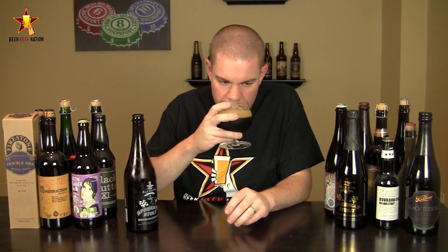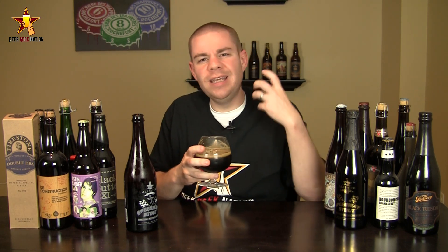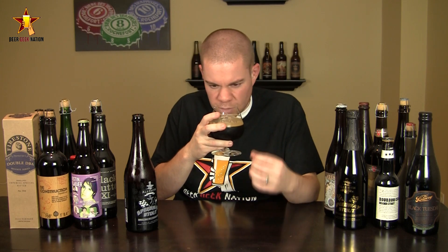The aroma on the Speedway Vietnamese — wow — lots of dark fruits. I'm getting cherry, dark chocolates, plums, raisins, and a big coffee presence, but not overly in-your-face like an espresso. More of a sweeter mocha type of flavor, lots of roasty notes, a little bit of caramel in there. Just an intensely smelling beer.